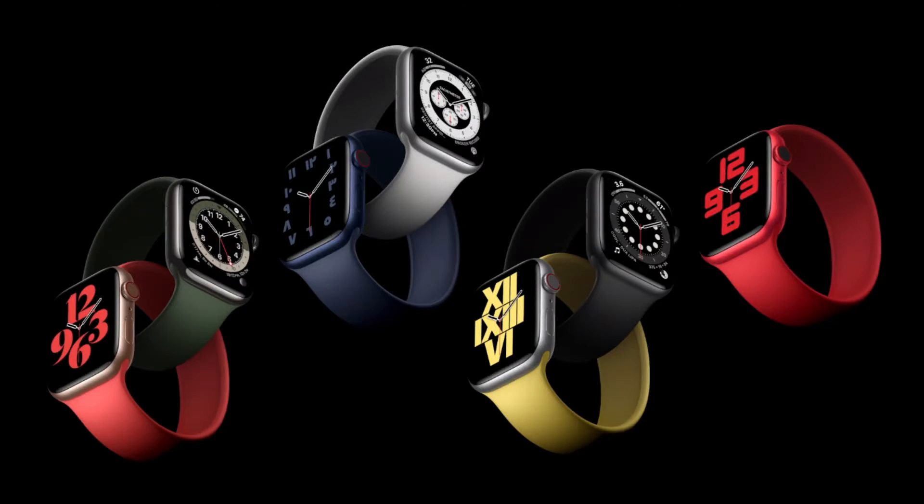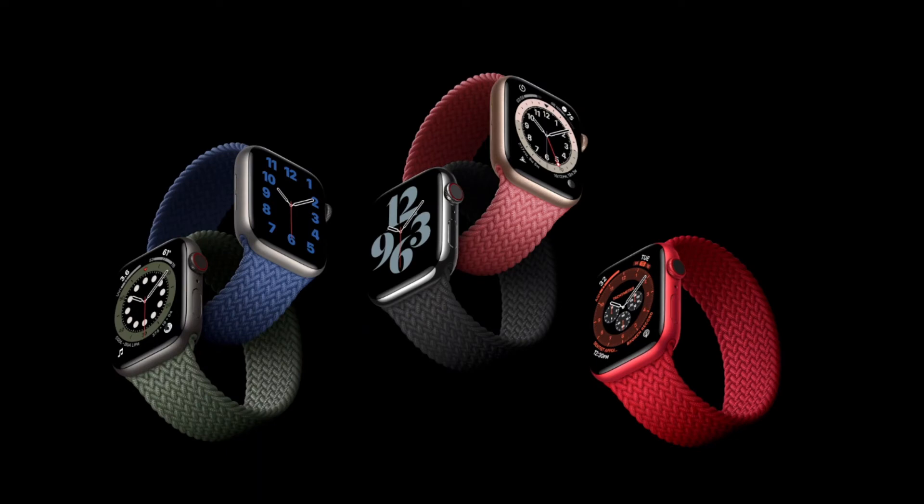Apple also announced a new strap called the Solo Loop — an innovative new seamless band without a clasp or buckle in sight. It will be available in two materials in nine custom sizes, tailored to the size of your wrist. Solo Loop is crafted from soft, stretchable silicone rubber and is ultra comfortable, lightweight, and surprisingly easy to slip on and off. There is also a braided Solo Loop in which silicone threads are interwoven with over 16,000 recycled polyester yarn filaments to create a band that's textured, stretchable, and beautiful.